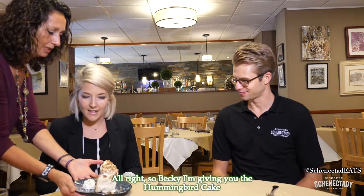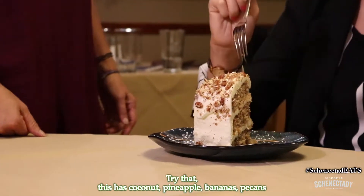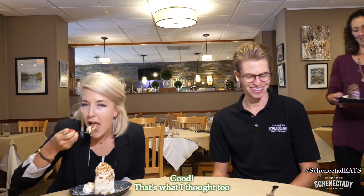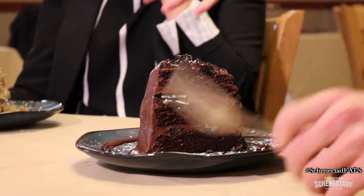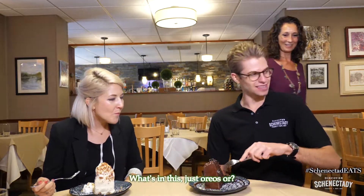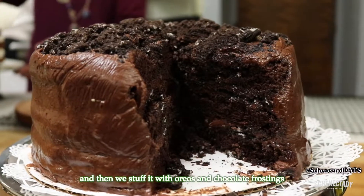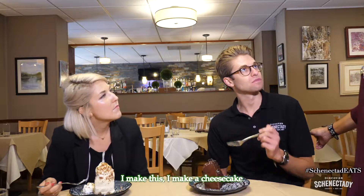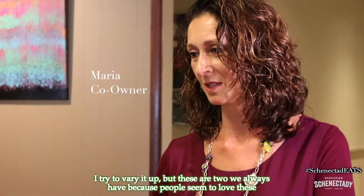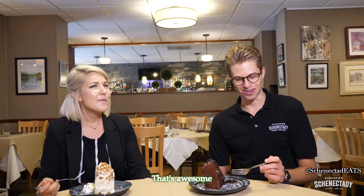All right, so Becky, I'm giving you the hummingbird cake! That looks amazing — try that, it's huge! This has coconut, pineapple, banana, and pecans — all of my favorite things! This one is an Oreo-stuffed chocolate cake. It's a chocolate cake recipe I got from my grandmother, been around for years, and we stuff it with Oreos and chocolate frosting. Do you make all your desserts here? I make this one, a cheesecake, and try to vary it up, but these two are always available because people love them. My mother also makes a lime chiffon pie — she's been making it for years and people love it. That sounds wonderful — light and airy!